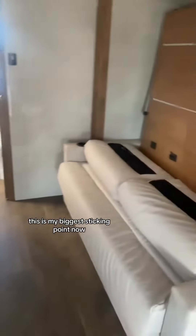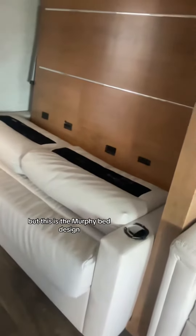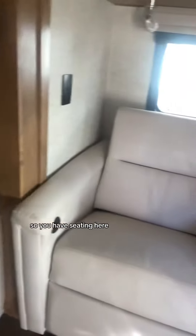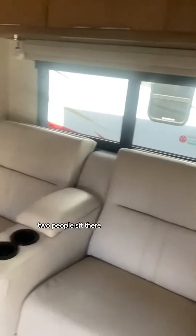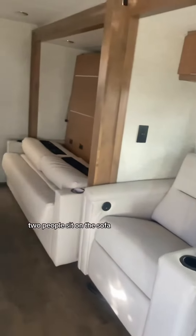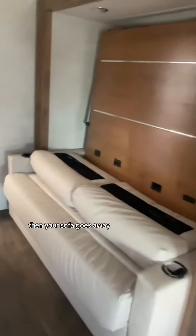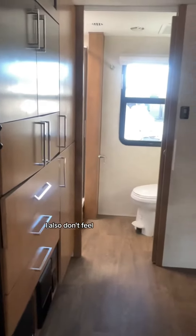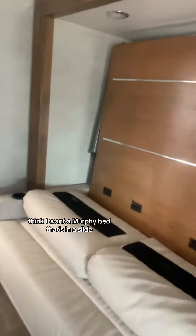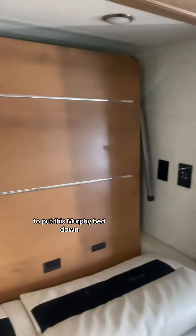This is my biggest sticking point. This doesn't look right the way they have it — they don't have the cushions up — but this is the Murphy bed design. So you have seating here. Imagine if you had friends: two people sit there, two people sit on the sofa, and you don't look at each other. And if you want your bed down, then your sofa goes away. I'm not sure how I feel about a Murphy bed, and I don't think I want a Murphy bed that's in a slide, which means you probably have to have your slide out to put this Murphy bed down.